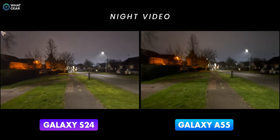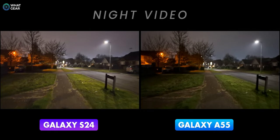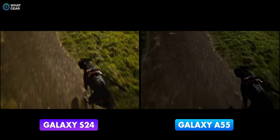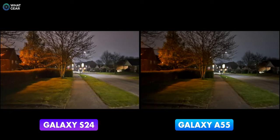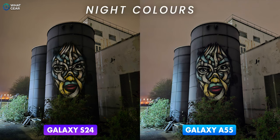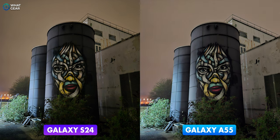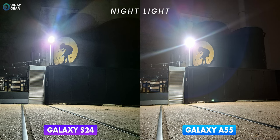And now it's time to enter the shadow realm — or, to be less dramatic, some night photography on the streets. I'm impressed with the Galaxy A55 here; it's certainly brighter and just as detailed as the S24. You can see how much brighter it is when you look at certain parts of the photo. With that said, the colors and shadows do look a bit more natural and realistic on the Galaxy S24 — but in this photo they are pretty close.